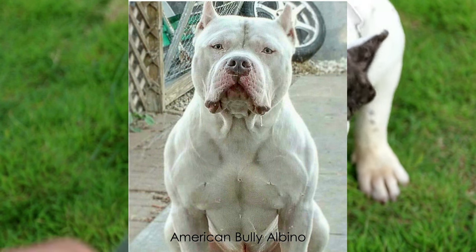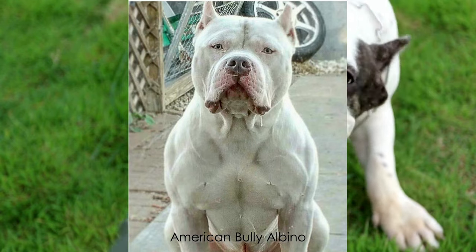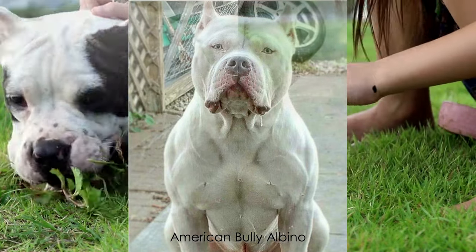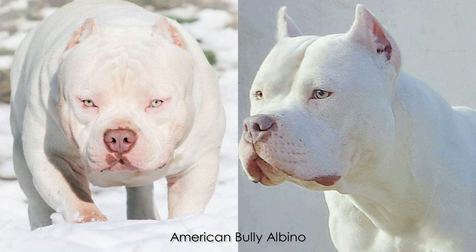A bad thing about albinos is their health issues. The absence of melanin may have fatal consequences. Blindness and deafness are health problems with a high probability of occurrence. There is also a problem with sun exposure, which is obvious because of the absence of melanin — therefore they are at a higher risk of developing skin cancer, which is unfortunately a fatal condition. White bully dogs can get all the same health problems that other colored dogs can get. All in all, the albino is an extraordinarily rare variety that is certainly special, but this is overshadowed by the excessive tendency toward serious health problems throughout their life.